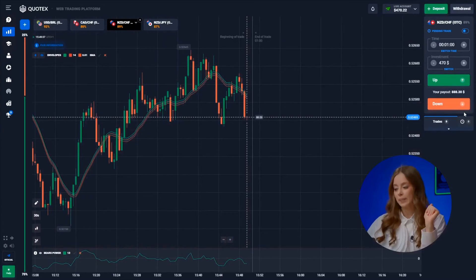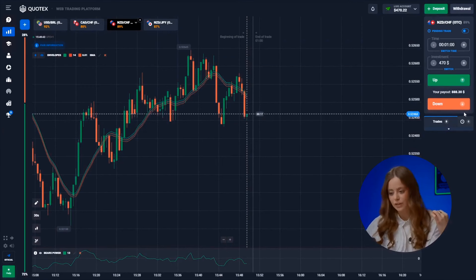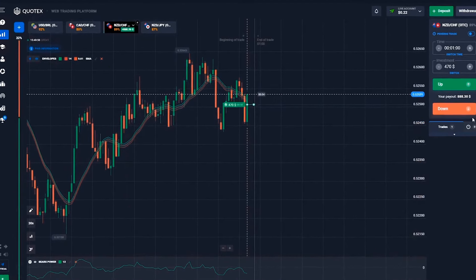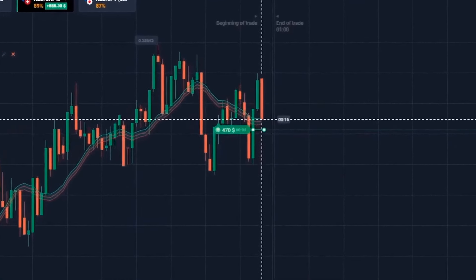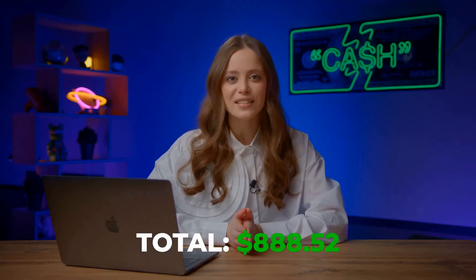Let's keep testing the strategy with the New Zealand dollar and the Swiss franc. The envelopes are shouting loud and clear — the price hasn't hit the ceiling in this range, so we're expecting a bounce upwards. Let's click up. Boom! Thanks to the signals from our indicators, we are at 888 dollars. This is insane — a 100% win rate strategy! Let the trading party roll on!